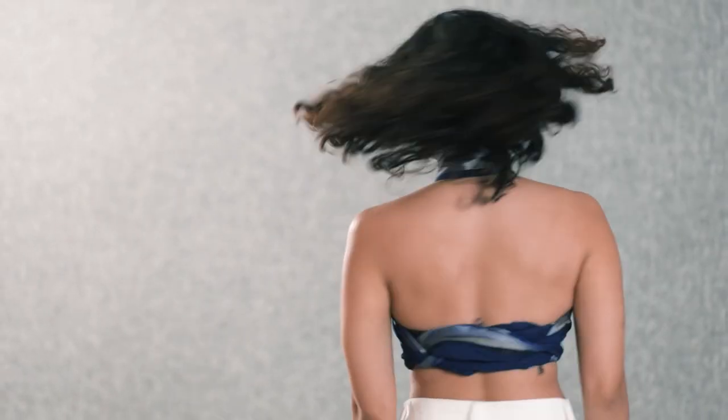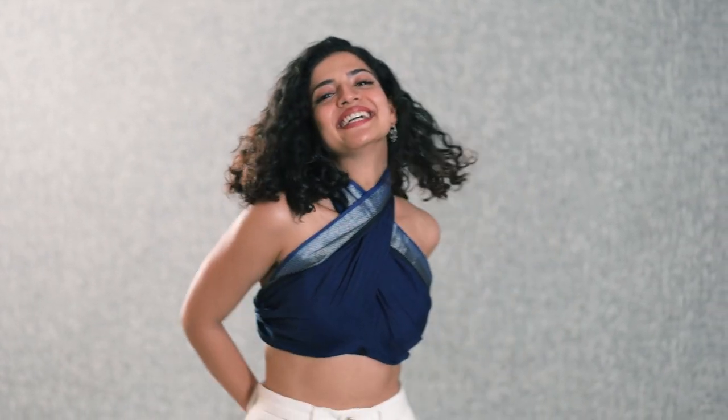It immediately becomes this funky top, and the interesting thing is that women back in the day used to drape their sarees and their blouses as just pieces of fabric. So this is just taking it back to the old days.